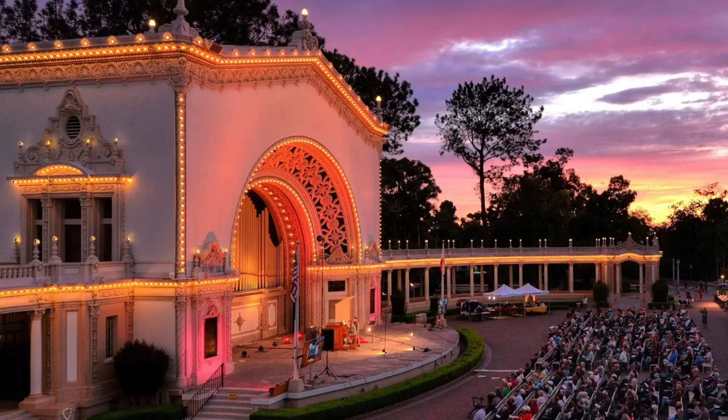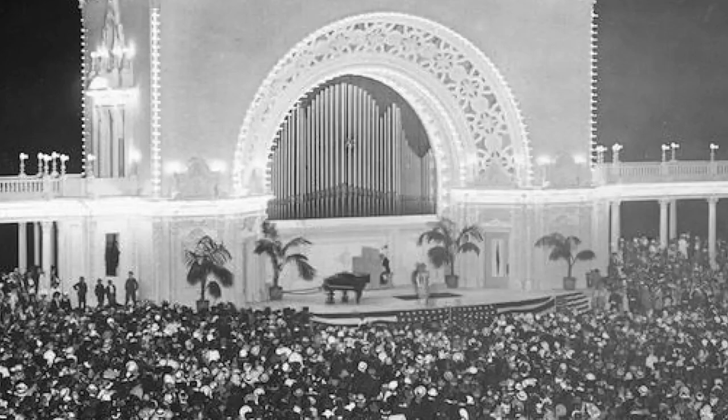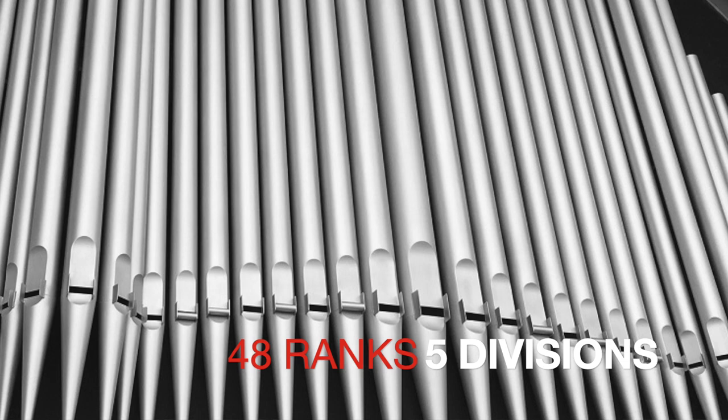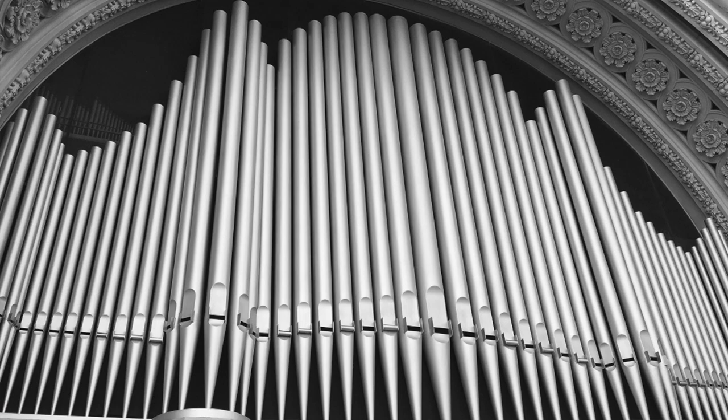When it opened in 1915, the organ had a console — that's where the organist sits — that controlled 3,400 pipes. These pipes ranged from small ones the size of a pencil to the largest at 32 feet long. It also had 48 ranks, five divisions, four manuals, 44 stops, 58 registers, and a pedal keyboard. I didn't know what any of that meant, except I know what a pipe is, and I can see them on the front of the organ. Except it turns out those pipes are fake — but let me get back to that later.